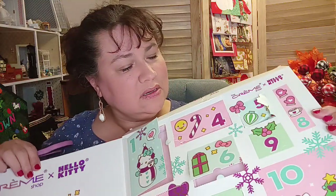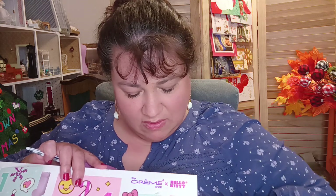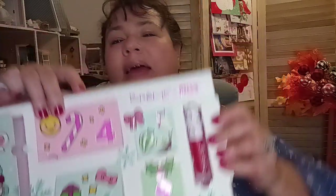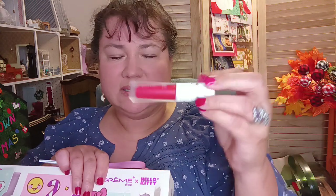Now we're going to do eight. Day number eight — that's got some good glue on there, honey. This is like cemented in. Finally came out! So this is the Hello Kitty La Creme and it looks like it's like a gloss. Let's check the back — it's a moisturizing tinted lip oil. Oh, that's going to be nice.